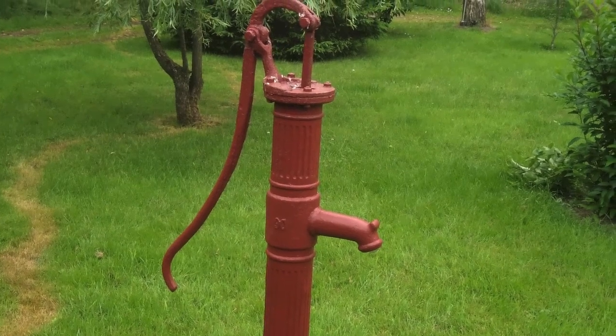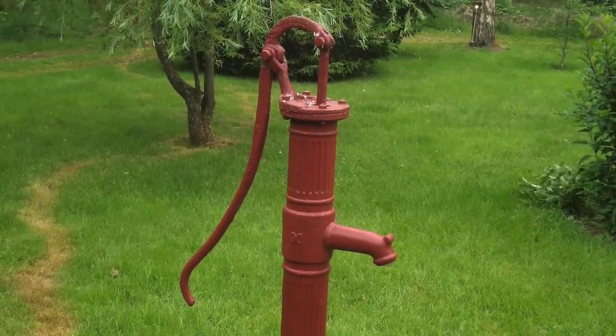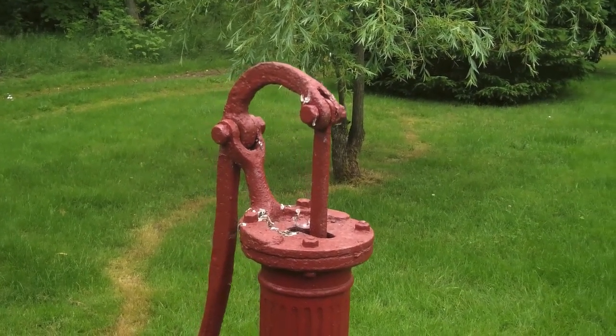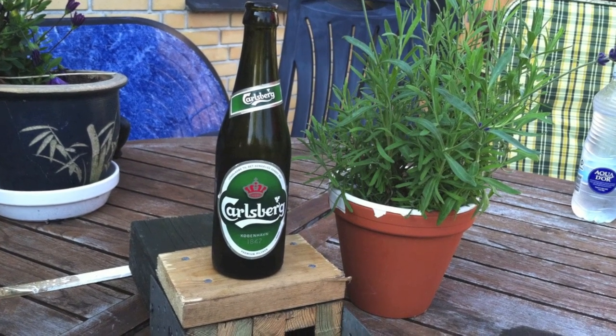This is Angus's backyard. It has a little summer house out close there, and that's what this is all about.